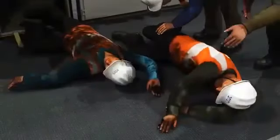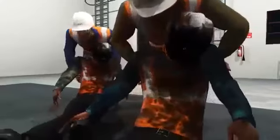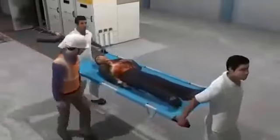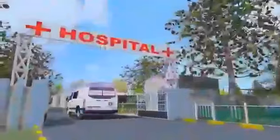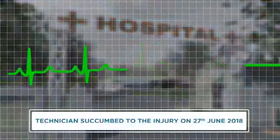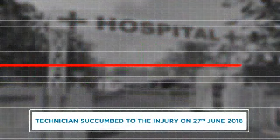Both employees sustained serious burn injuries, and other people present outside the panel room immediately shifted them to a specialty hospital. During treatment, the technician succumbed to the injury on 27th June 2018.